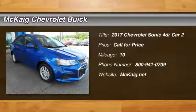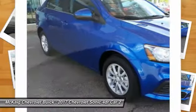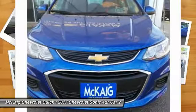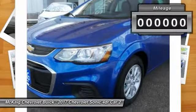Come test drive the 2017 Sonic. The taut, strong body lines and powerful stance of Chevy Sonic allude to the power you'll find under its hood. Throw a little extra power into the mix with the available turbocharged engine. So where's the sweet spot? Behind the wheel.